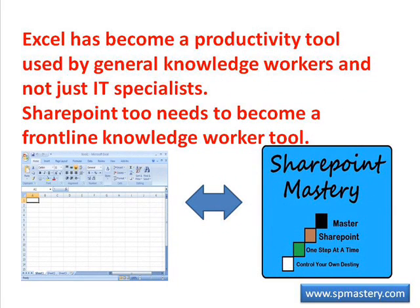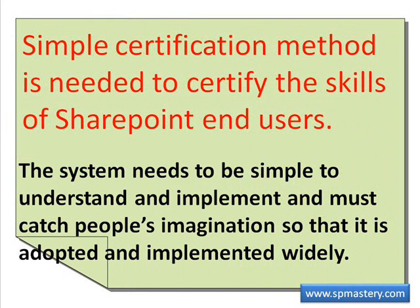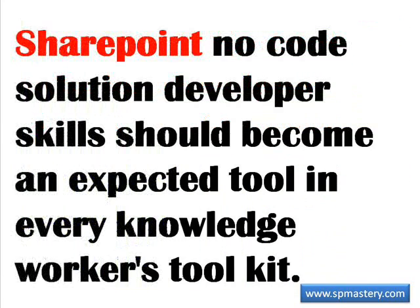We have said that just as Excel has become a productivity tool used by general knowledge workers and not just IT specialists, SharePoint too needs to become a frontline knowledge worker tool. Knowledge workers need to be able to streamline and automate their own processes, and SharePoint makes that fully possible. However, in order for that to come about, we believe that a simple certification method is needed to certify the skills of SharePoint end users. The system needs to be simple to understand and implement and must catch people's imagination so that it is adopted and implemented widely. Only then can SharePoint no-code solution developer skills become an expected tool in every knowledge worker's toolkit.